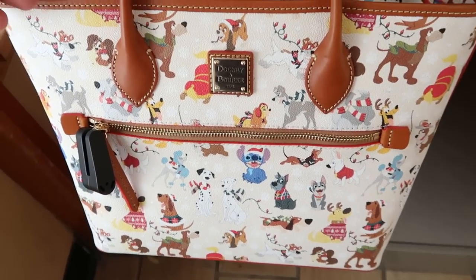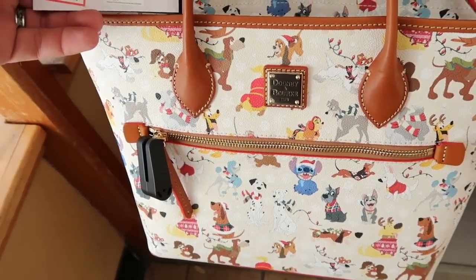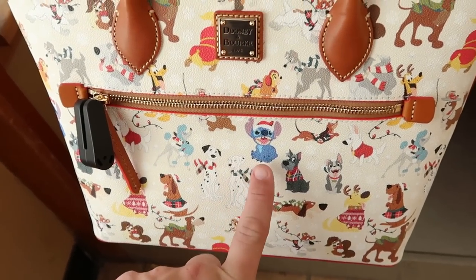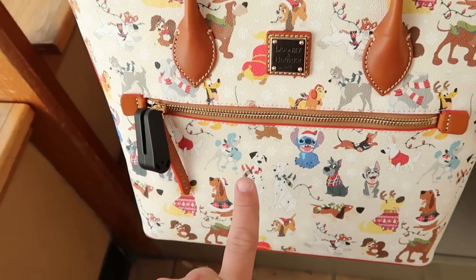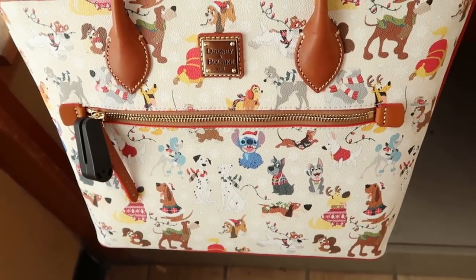Check this one out right here — this is from last year's holiday collection. $119.99, originally $298. Look at this: you've got Stitch wearing a Christmas hat, 101 Dalmatians, Lady and the Tramp. Tell me this one isn't amazing — and that price is just incredible.